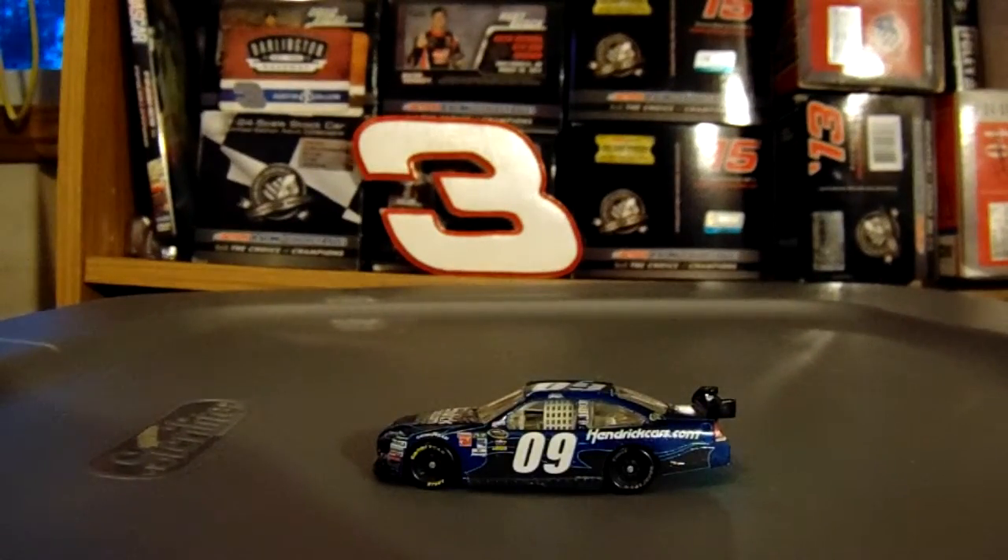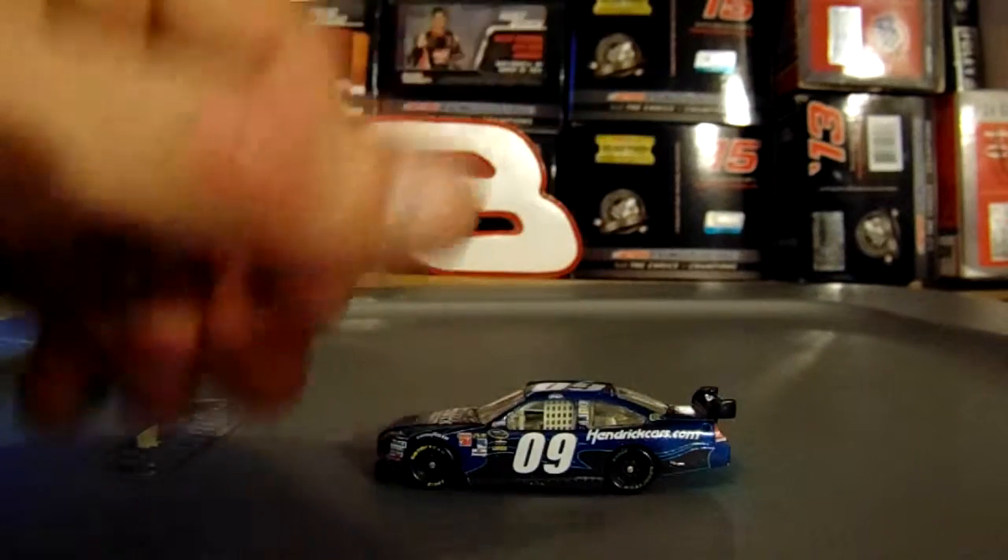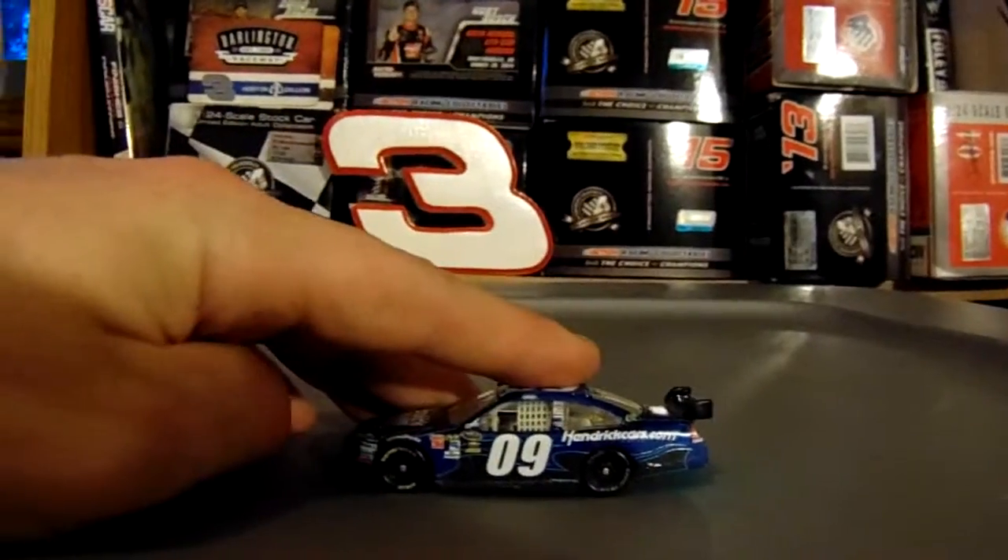That's the Jan Magnussen 09 HendrickCars.com Chevrolet Impala. If you like what you saw, you can comment, like, and subscribe for more. I will see you later.